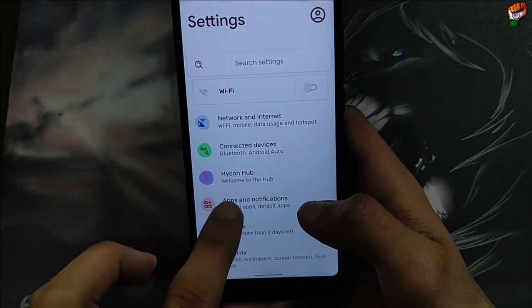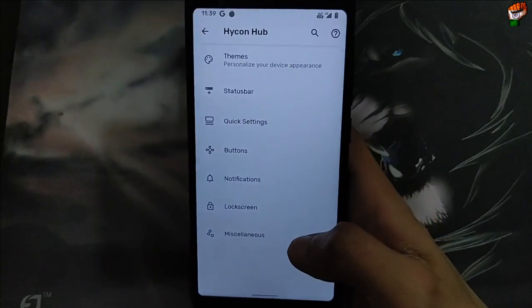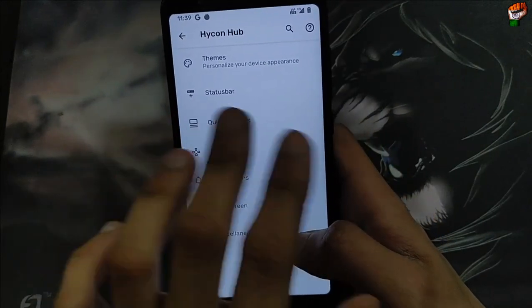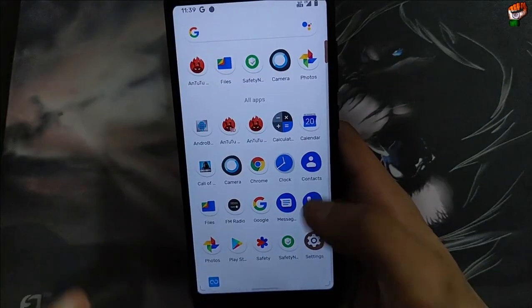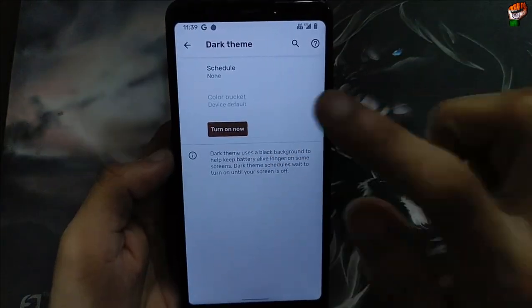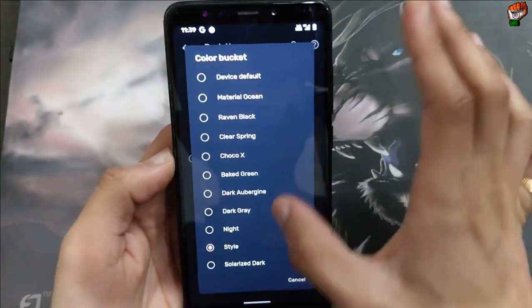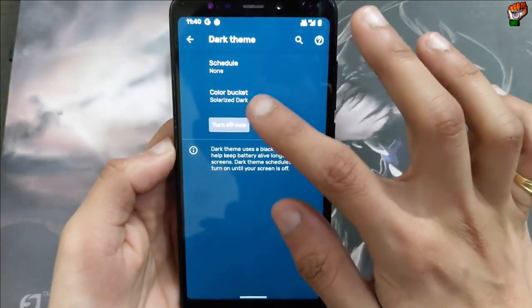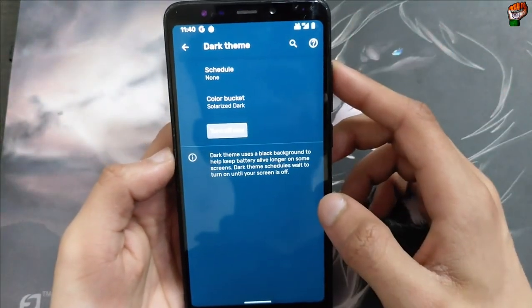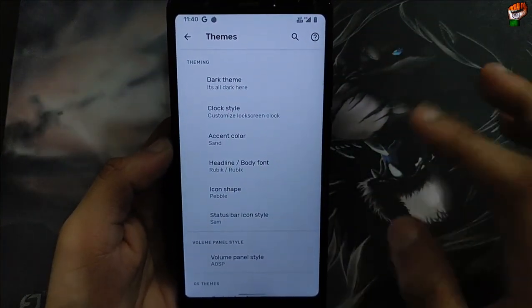Here you can see the Icon Hub — welcome to the hub. You will get all the features of this ROM in this hub section. This is the theme personalization section. I have already customized my themes. You will get a dark theme available in this ROM, and a color bucket is also available. You can customize it according to your use. Solarize dark is also available and it works perfectly fine.